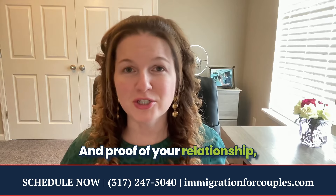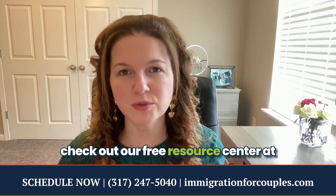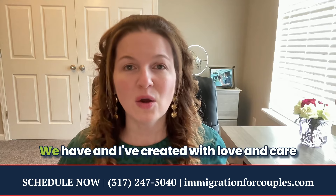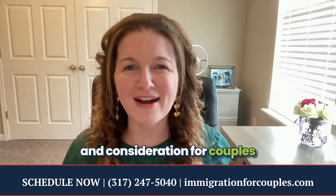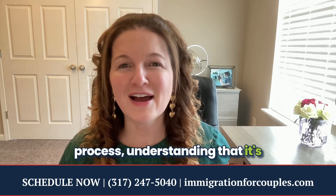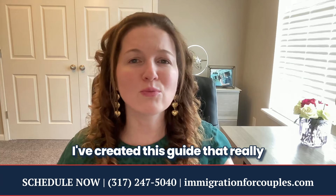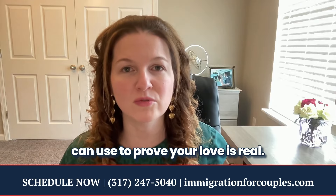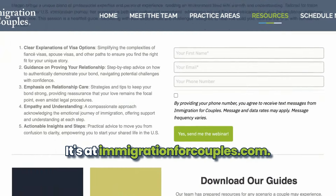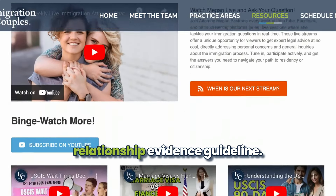There are all kinds of different types of evidence you can use to prove your relationship. I invite you to check out our free resource center at immigrationforcouples.com. I've created a guide with love and care for couples going through this complex process — it goes into tons of detail about relationship evidence and the types of evidence you can use to prove your love is real. You'll find it under the resources tab.